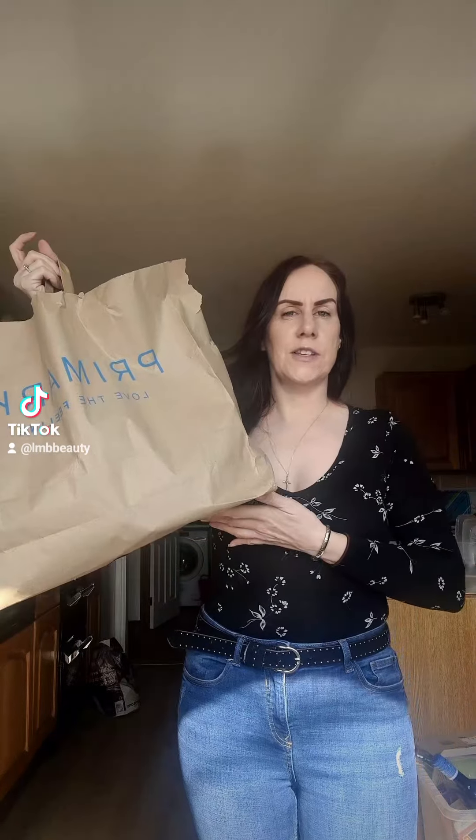I have a small Primark haul to show you guys. I'm trying to do this in the natural light so the sun will be in the way at times. I popped in yesterday for some summer shoes and I found a few nice things.